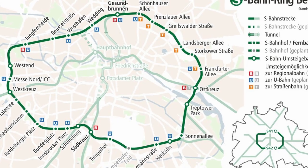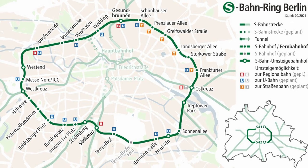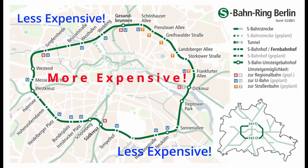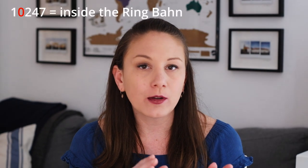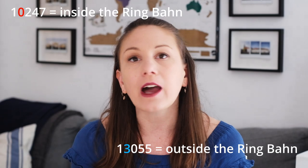Now let's talk about the layout of Berlin. There is a giant Ringbahn — the circle train that connects the entire city. Everything inside the Ringbahn will be more expensive than anything outside of it. A great way to tell if an apartment is within the city center is to look at the zip code. All Berlin zip codes start with the number one, and the second number is usually a zero if it's within the Ringbahn — for example 10247 — or another number like two or three if it's outside, for example 13055.